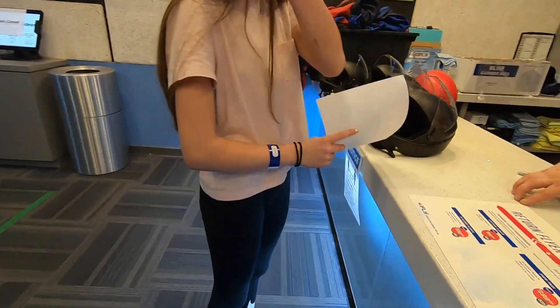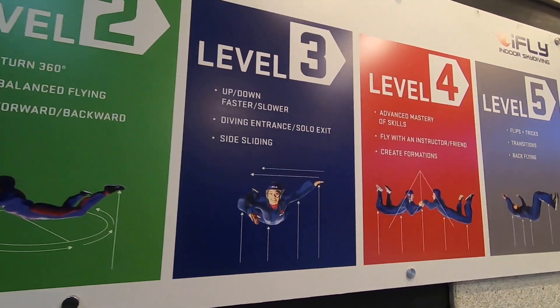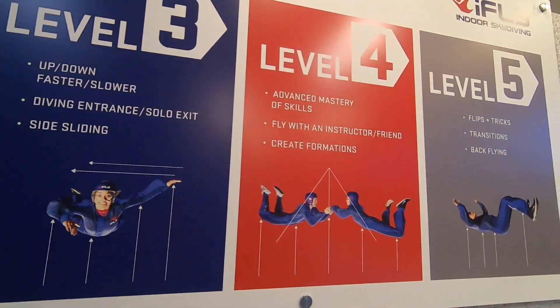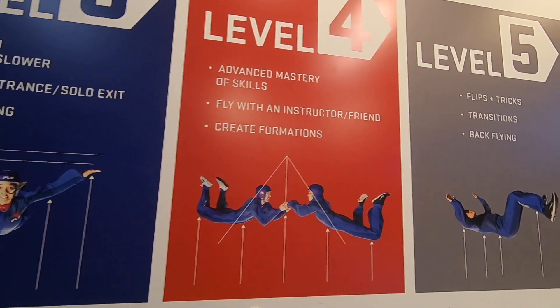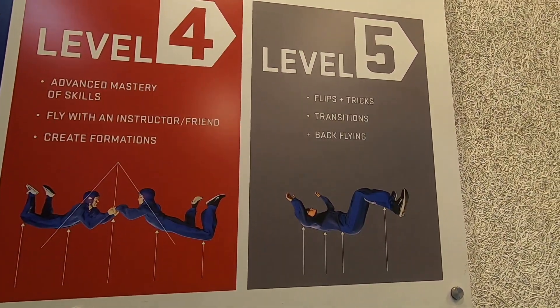So you got a certificate. Addison showed you what level one is all about. You can actually go to flight school and learn different skills and also tricks. But if you want to be a Jedi, you're going to try to get to level five like these guys.